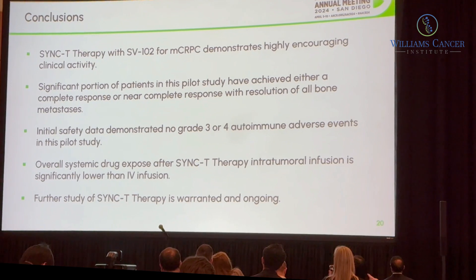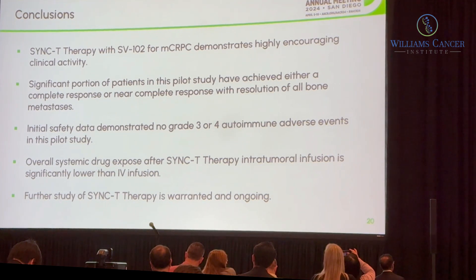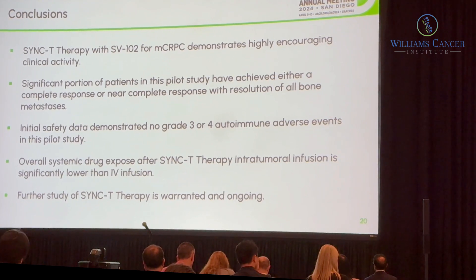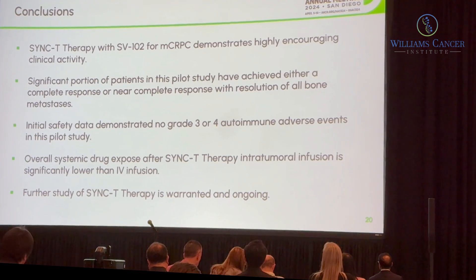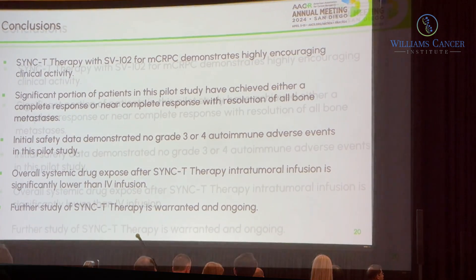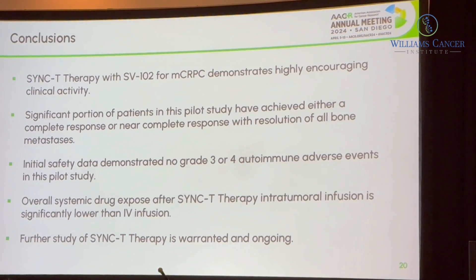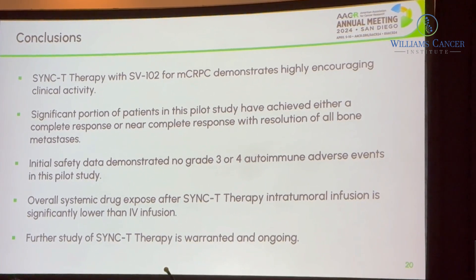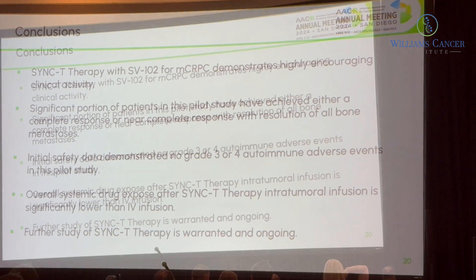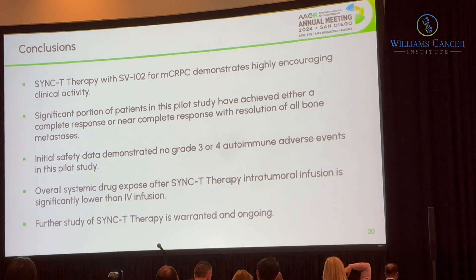In conclusion, Sync-T therapy for metastatic castrate-resistant prostate cancer is demonstrating highly encouraging clinical activity in a group of very resistant patients. There is important resolution of bone metastasis — a site historically very difficult to treat. No grade 3 or 4 autoimmune-related adverse events were seen in the initial 15 patients, and systemic drug exposure by PK analysis is quite low compared to intravenous administration. Further study of Sync-T therapy is warranted in this and other disease types.